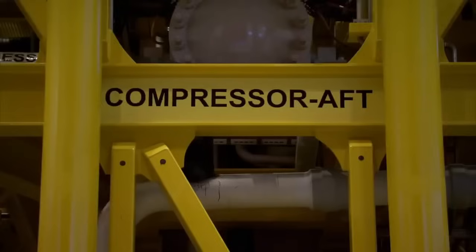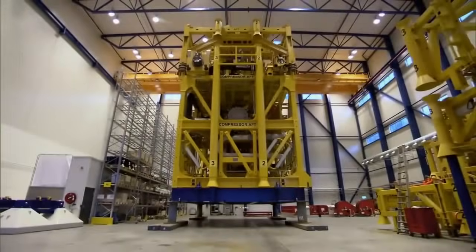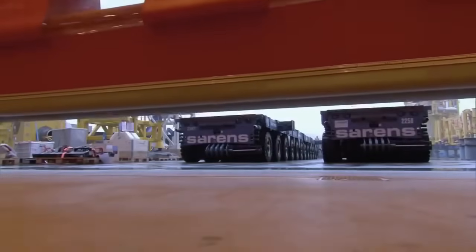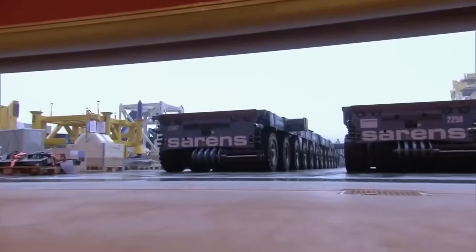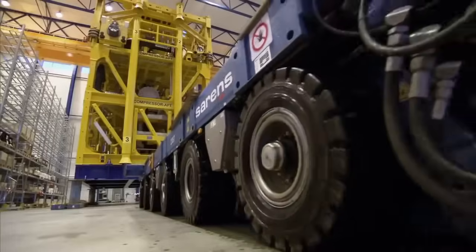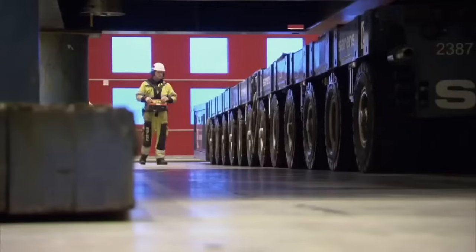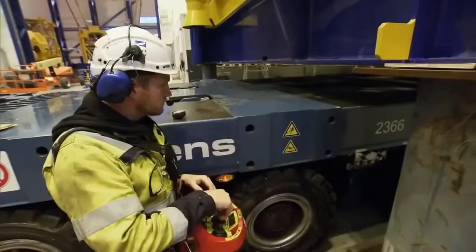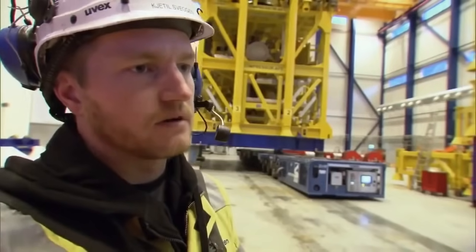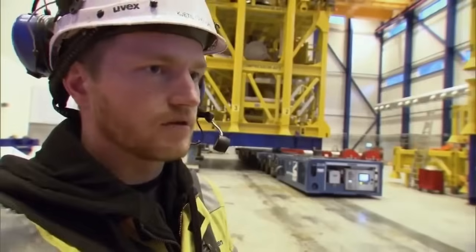Meanwhile, it's time to move the compressor out of the hangar. To move a load this big requires not one, but two special transporters operated by remote control. Their pilot is Shetil Svegan. You can drive forward, backward, diagonal, circle, turn around — it's all possible.